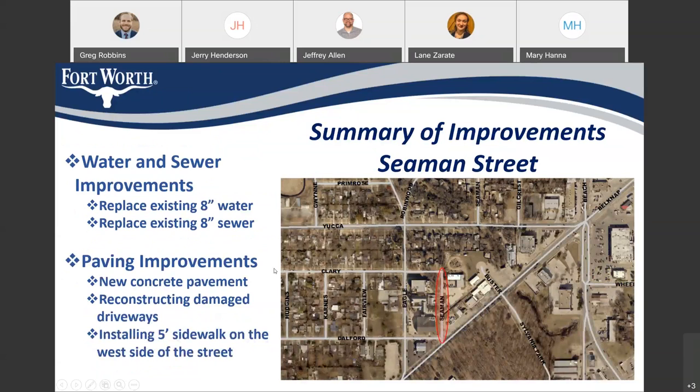Seaman Street will be replacing the 8-inch water as well as the 8-inch sewer under the street. For paving improvements, we'll be providing new concrete pavement, reconstructing damaged driveways, as well as installing a 5-foot sidewalk on the west side of the street.